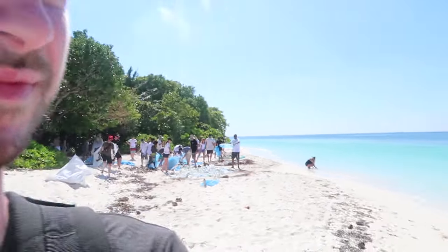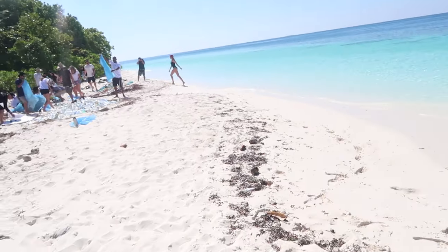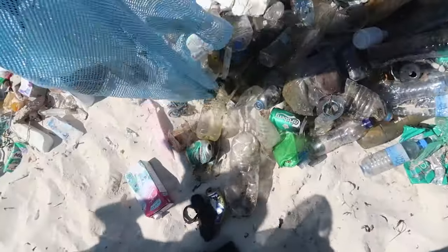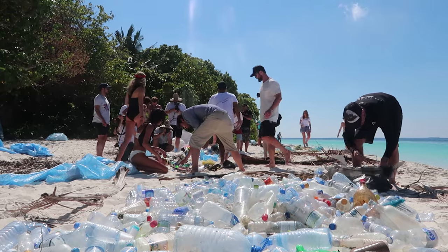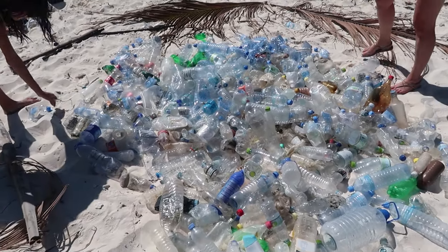It's insane how much stuff there is around. We're currently doing a beach cleanup here — all the stuff we collected is now being sorted out. There are a lot of bottles among everything we sorted.